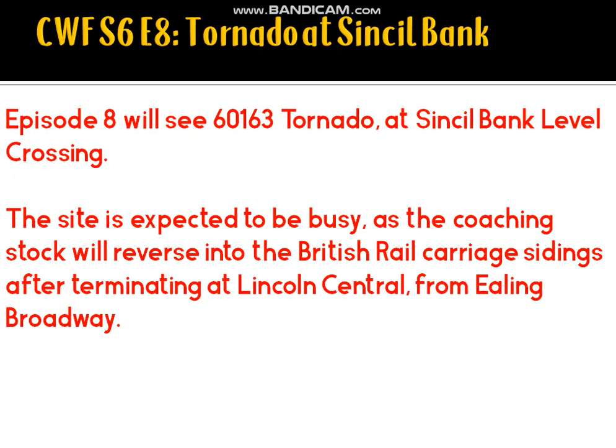Episode 8 will take us to see Tornado. We will likely stay at the British Rail sidings on Sinsel Bank, because the train coming from Ealing Broadway terminates in the station and reverses back into the British Rail sidings — the only remnants left of the Lincoln Central to Boston Line. These days when there's a tamper in the carriage sidings, turning road LNER train services have to use East Holmes Loop because there's no space in the sidings.